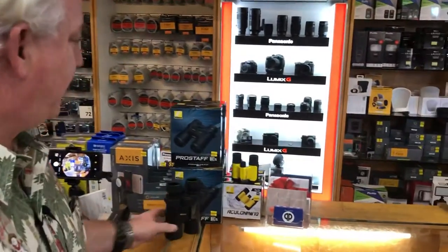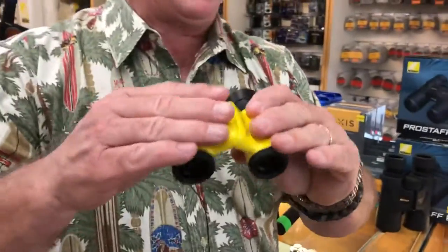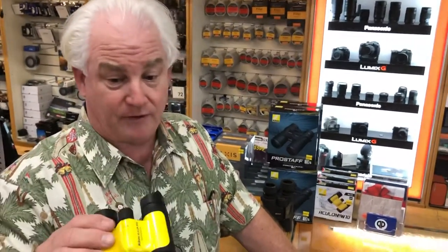Or if you want binoculars to take to the theater or the Hollywood Bowl, the Nikon Aculon 8x21s are on sale for $69. They're weatherproof, they come in cool colors, and they go right in your pocket.